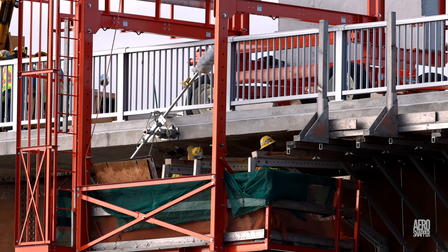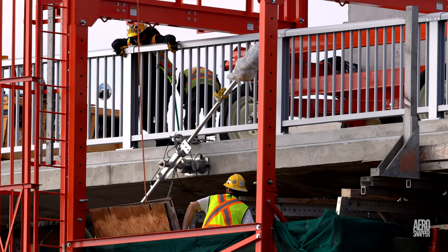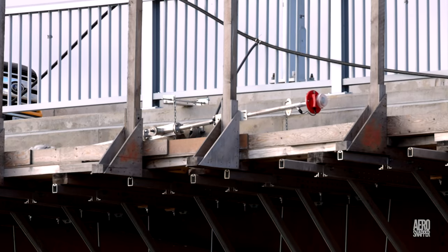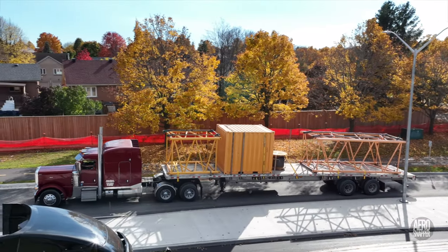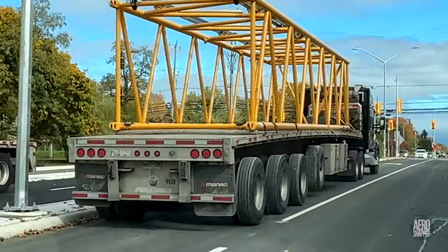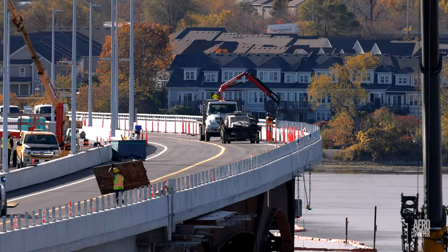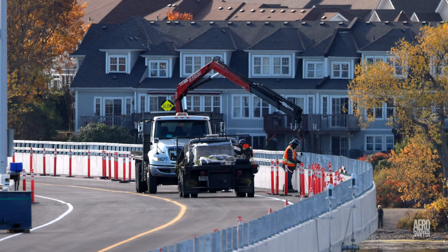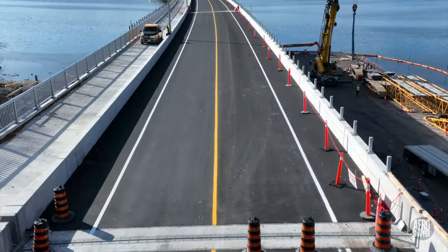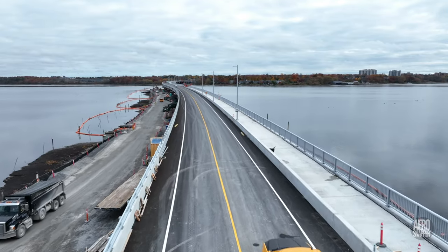On the south side of the bridge, where brackets also have to be removed, there was an interesting sighting of the navigation lights that will be positioned over the channel. A steady flow of crane parts left the site. AMG continued installing railings. But the biggest change of the day was the painting of the vehicle lanes on the bridge by Online Pavement Markings and Maintenance.